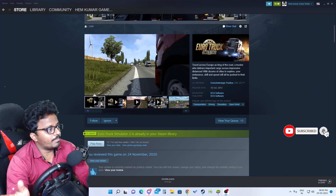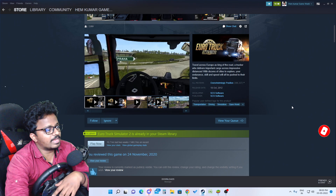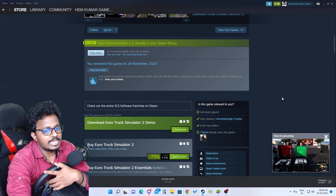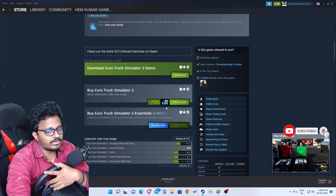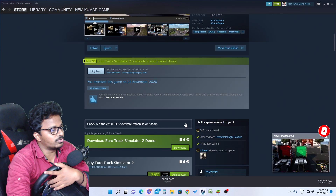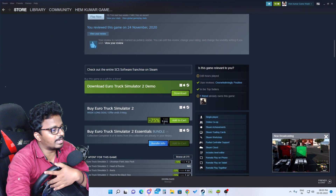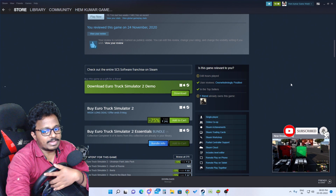I have done a lot of internet research. The original price is 965 rupees, but at a 75% discount, Euro Truck Simulator 2 would cost just 241 rupees.